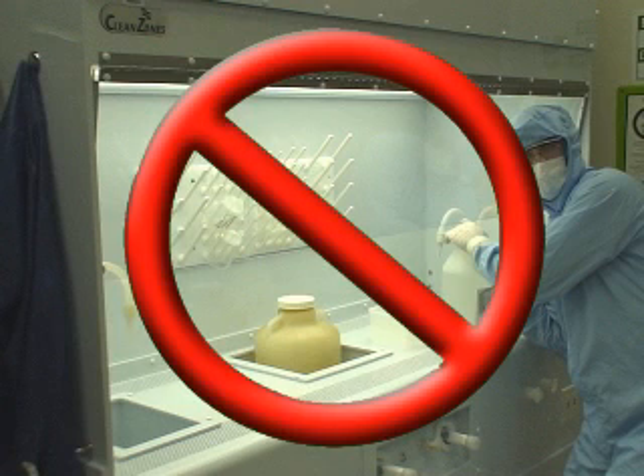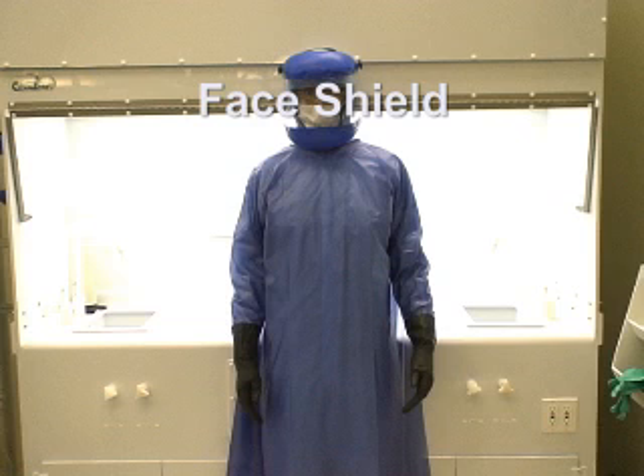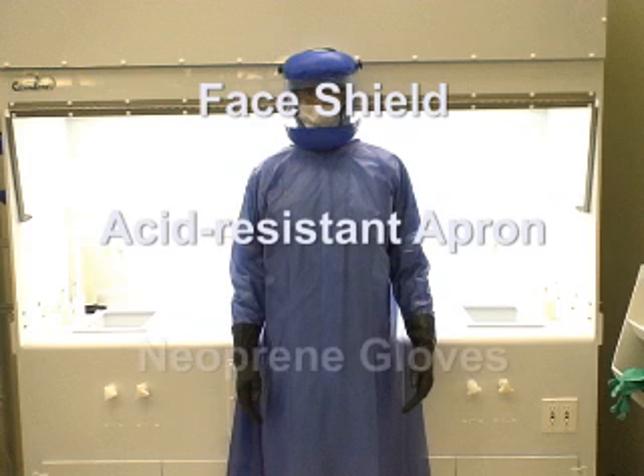Before you can begin handling any type of chemical in the cleanroom, you must wear the proper protection against the chemical in use. Many of the acids available for use here at the MRC are extremely dangerous and potentially fatal if they are to come in contact with your skin. It is required that you wear a face shield, an acid-resistant apron, and a pair of neoprene gloves when handling any kind of acid.